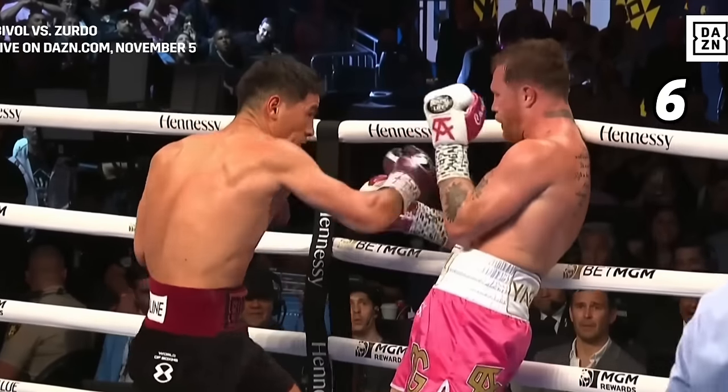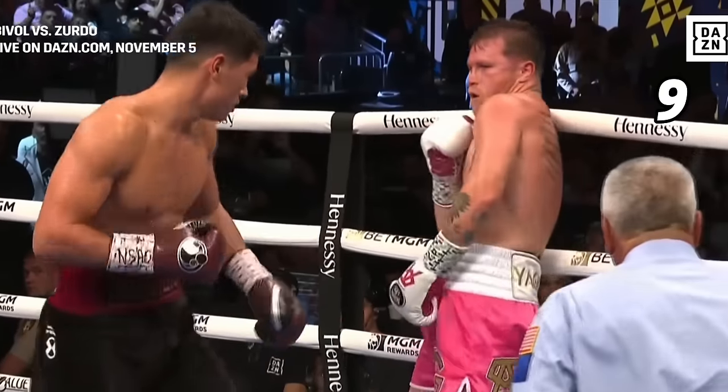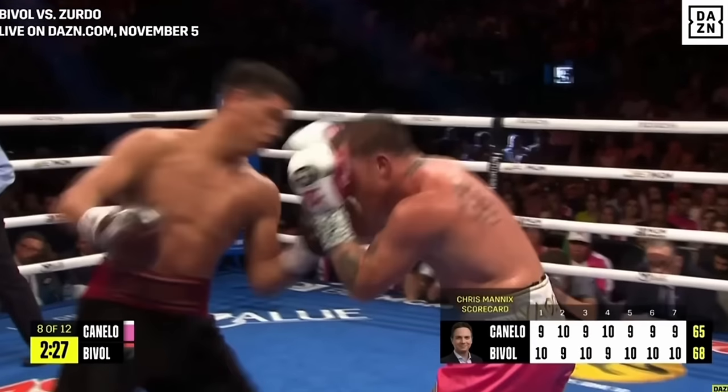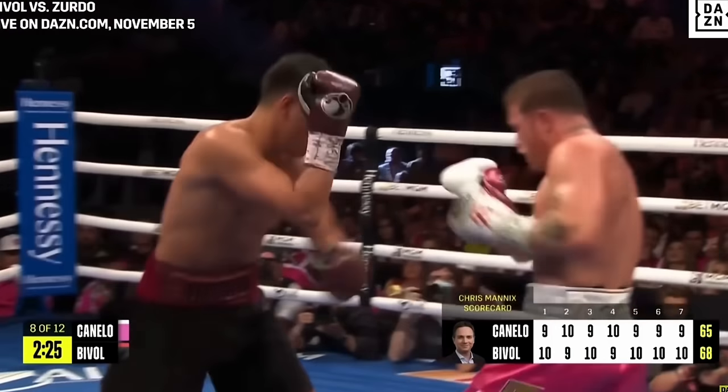He manages that by carefully building up his combinations to prevent his opponents from getting a read on him.